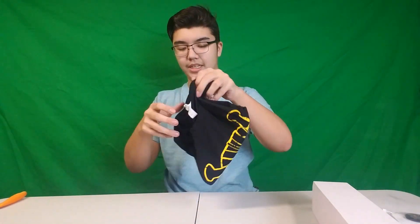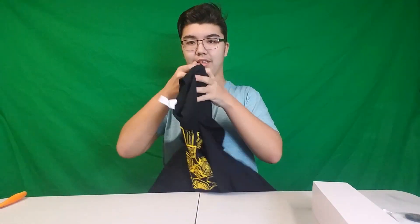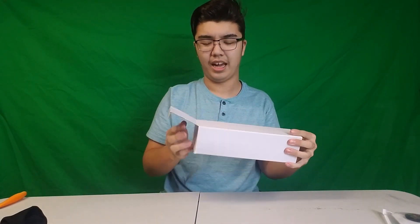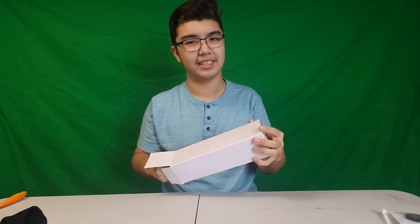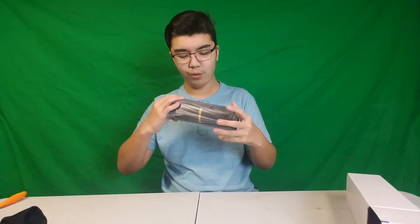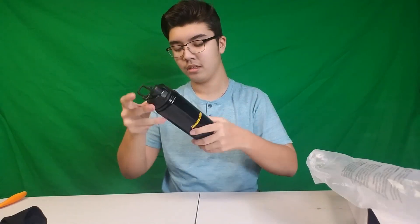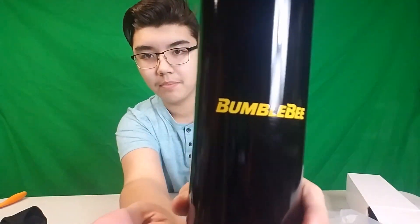Alright, let's see what else is inside. So this is the water bottle, and then we have the t-shirt. This is awesome. The drawstring bag — put that aside. The t-shirt looks to be the same design. It's one size fits all, so hopefully this fits me. Same logo design — that's just amazing. And I think it's all going to have kind of the same design.